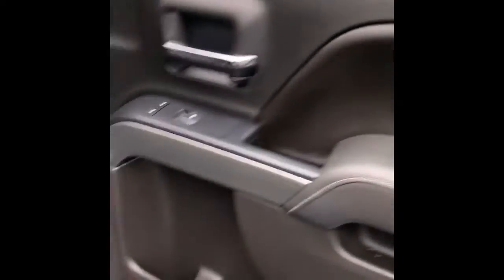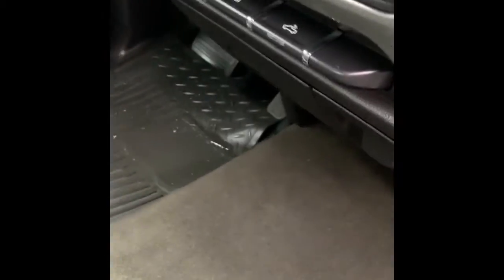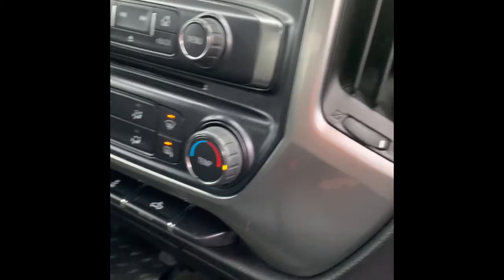Opening up the passenger side now. Of course, it's automatic locks, automatic windows, all-weather floor mats, double glove box. You've got the little console right here that folds up and creates an extra seat. Underneath this middle seat you have a little storage compartment, and that does lock. You've got your cargo light, touchscreen, supports Sirius radio if you want to subscribe to that. Get your sunglass holder there.